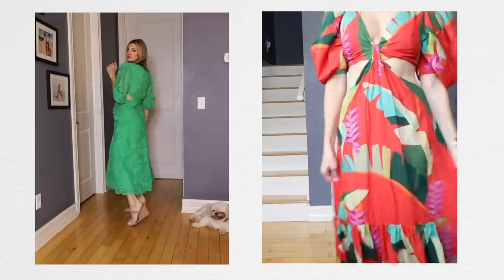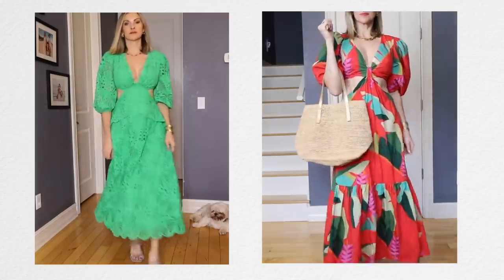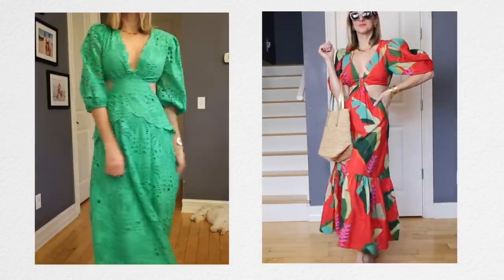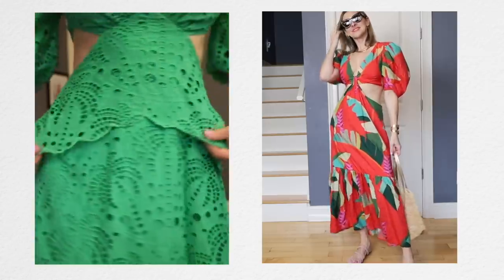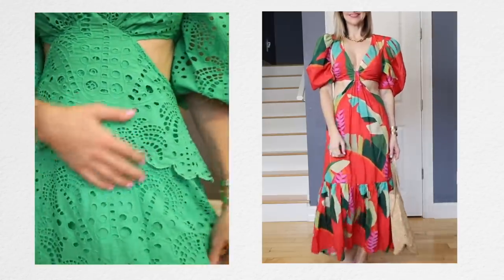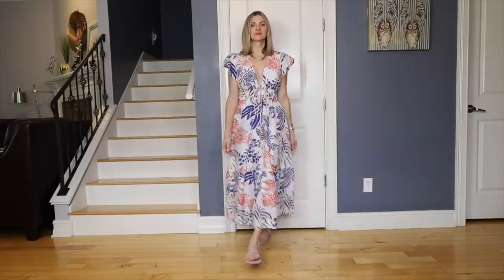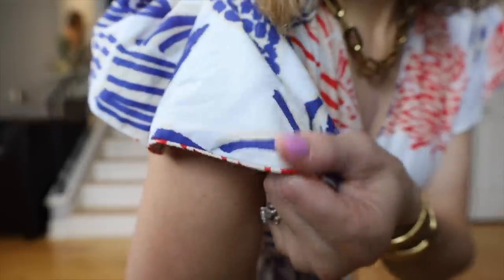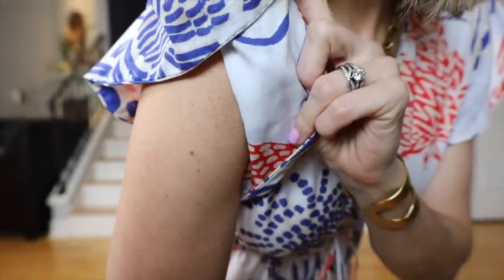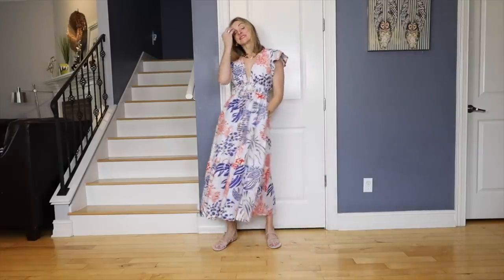Both dresses are by Farm Rio. The one on the right — the red with the print — is a beautiful lined dress with a great fit and a soft, breezy feel. The green is a cotton eyelet dress in a beautiful color that I've been obsessed with — very on trend this year. And this other dress just screams summer: cotton, super comfortable and breezy, lined to the knee, with cute little lobsters on it. It feels very Nantucket or Hamptons, and it has pockets.